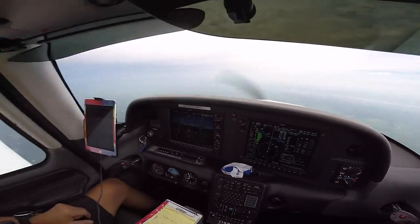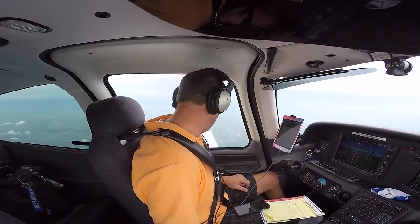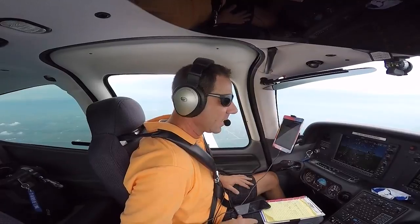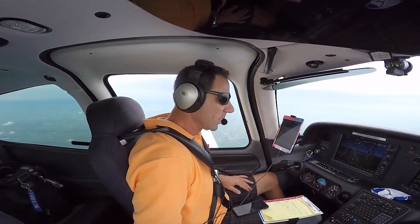That weather off to my left wing is pretty nasty — it would be both uncomfortable, wet, and kind of dangerous in a light airplane if you get into some bad turbulent area.